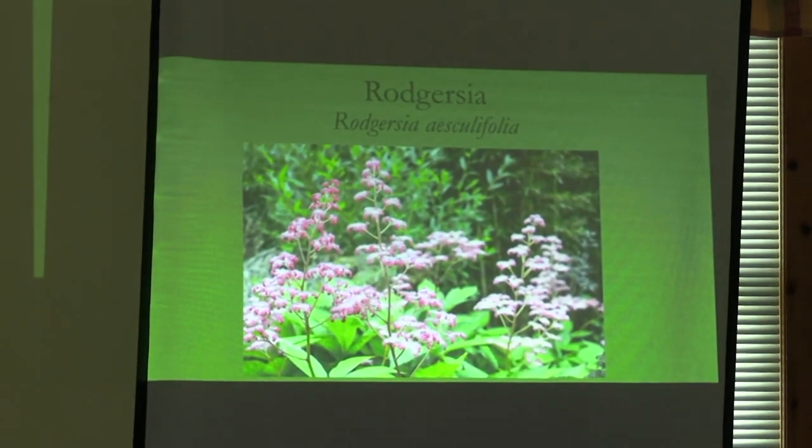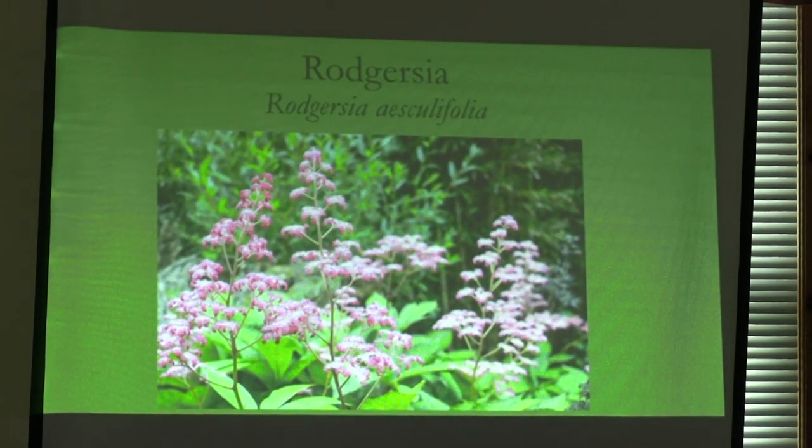Rodgersia — did anybody see the film 'The Gardener' about Frank Cabot? If you have the opportunity, watch it — it's a documentary. He was the person who founded the Garden Conservancy, and his estate in Canada is stunning. In his damp garden near his tea house, they have Rodgersia. If you look at the shape of the flower and the stylized Japanese cloud forms, the Rodgersia has that same form. Rodgersia aesculifolia — just like horse chestnut leaves, big palmate leaves.